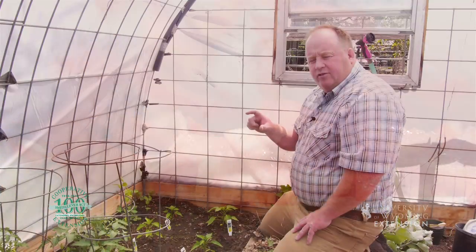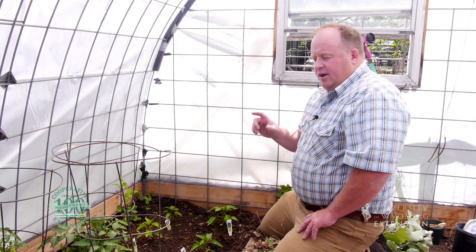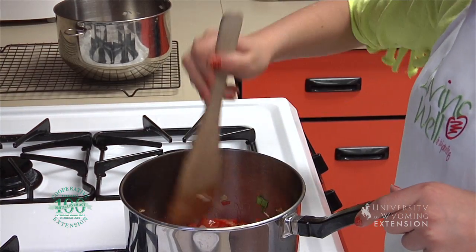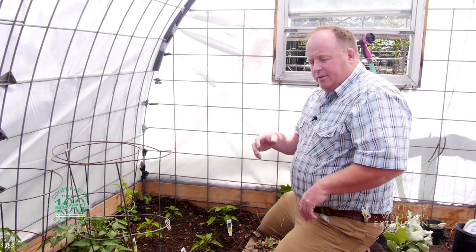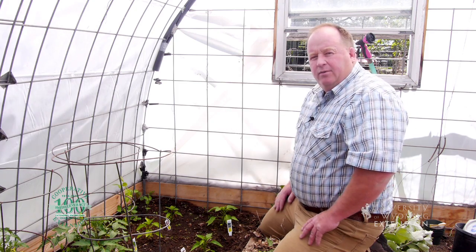You can take the hot peppers, the smaller peppers, and just pop them in a zip-lock bag and put them in the freezer — you've got them all winter long. The bigger sweet peppers you can dice up, put them in an old-style ice cube tray with water, freeze them, and then pop them in a zip-lock bag. Anytime you're going to make fresh salsa or soups, just take them out and put them in what you want to use.